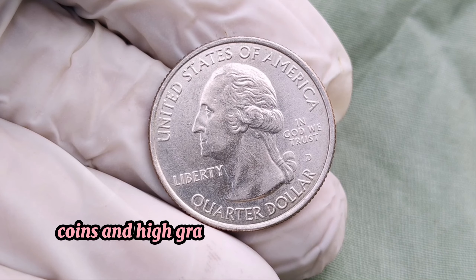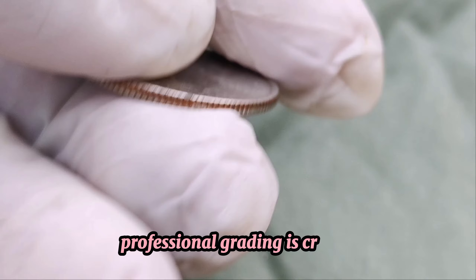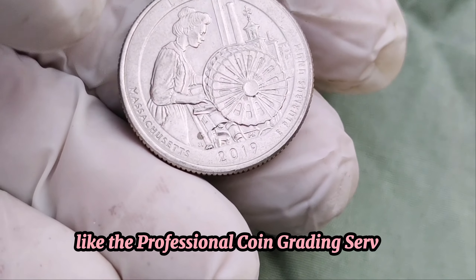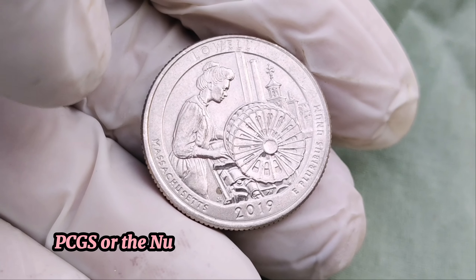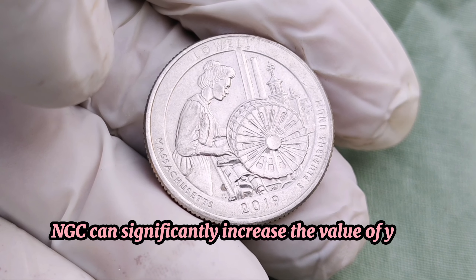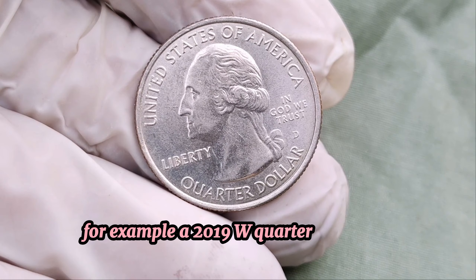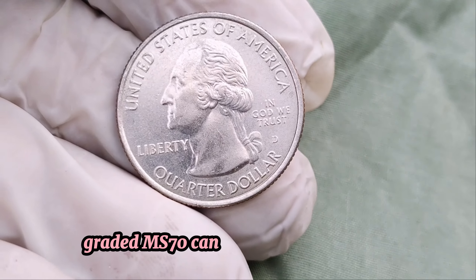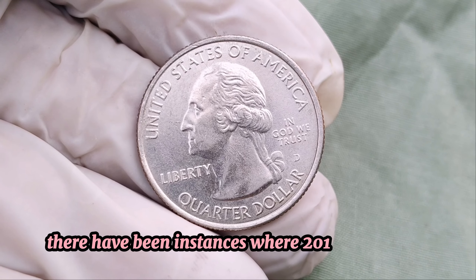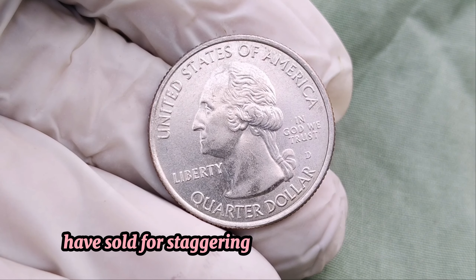Error coins and high-grade specimens can also fetch high prices at auction. Professional grading is crucial. A high grade from a reputable service like the Professional Coin Grading Service, PCGS, or the Numismatic Guarantee Corporation, NGC, can significantly increase the value of your coin. For example, a 2019 W quarter in perfect condition, graded MS70, can be extremely valuable. There have been instances where 2019 W quarters, especially those in flawless condition, have sold for staggering amounts at auctions.